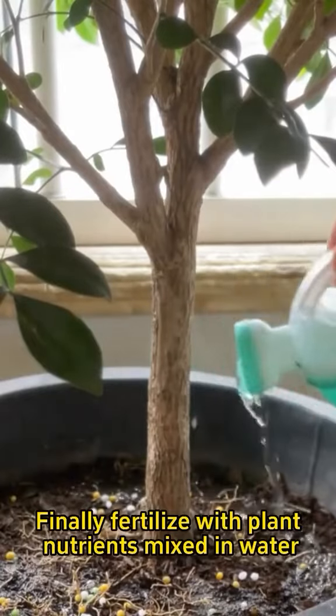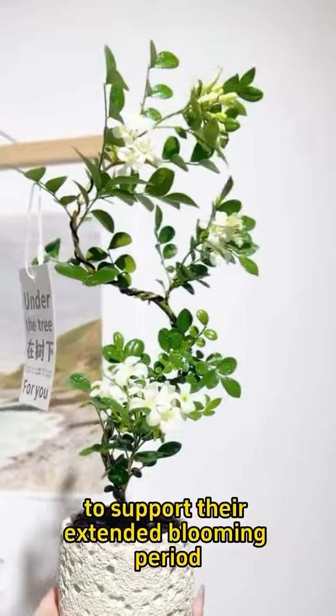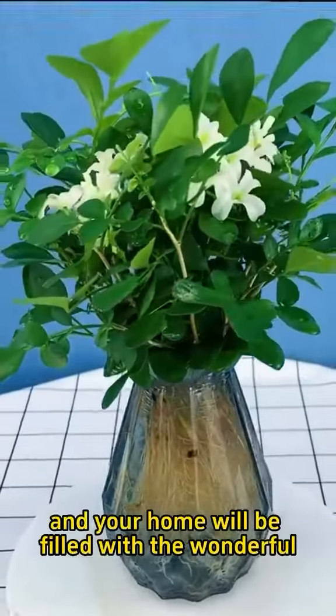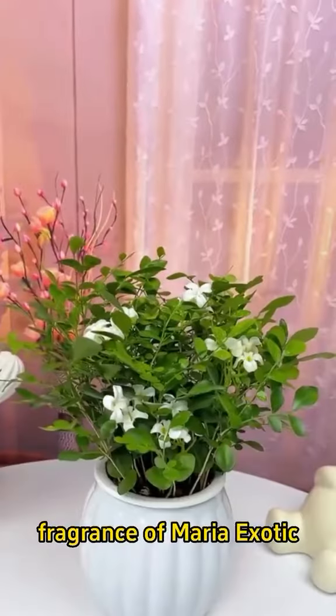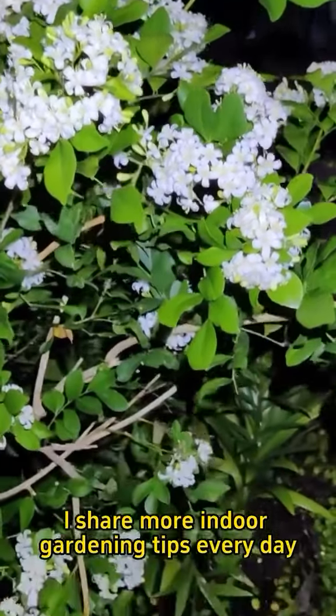Finally, fertilize with plant nutrients mixed in water to support their extended blooming period and promote bud formation. Follow these tips and your home will be filled with the wonderful fragrance of Maria Exotic. I share more indoor gardening tips every day.